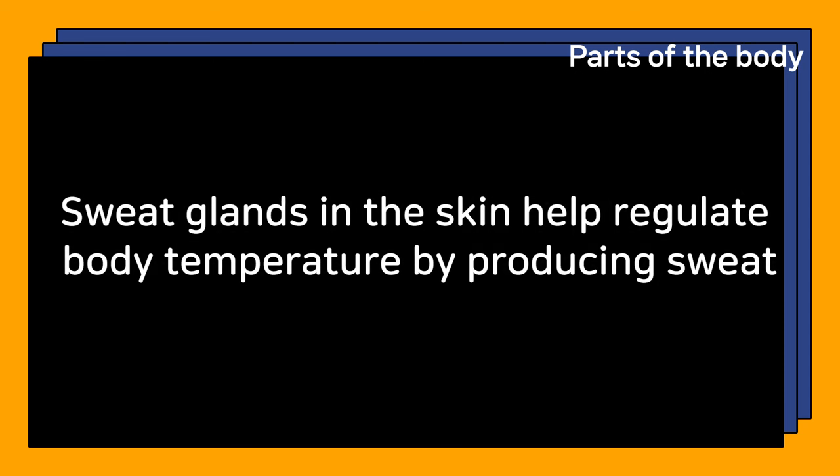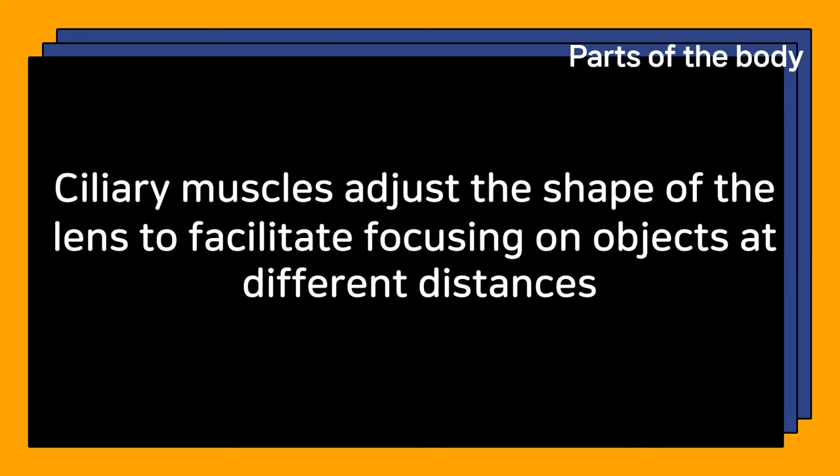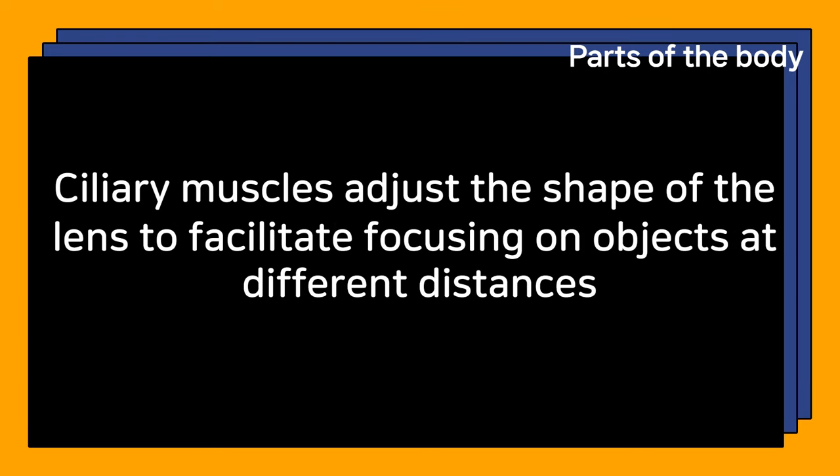What is the purpose of the ciliary muscles in the eye? Ciliary muscles adjust the shape of the lens to facilitate focusing on objects at different distances.